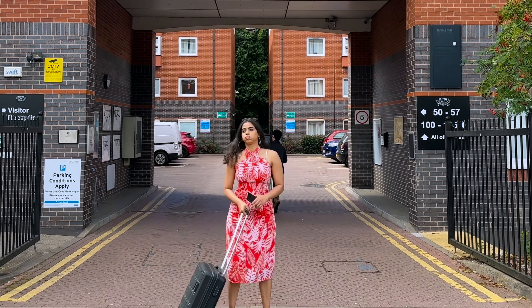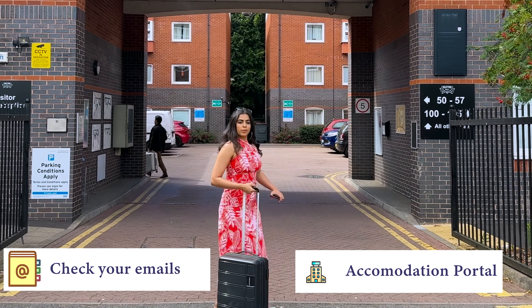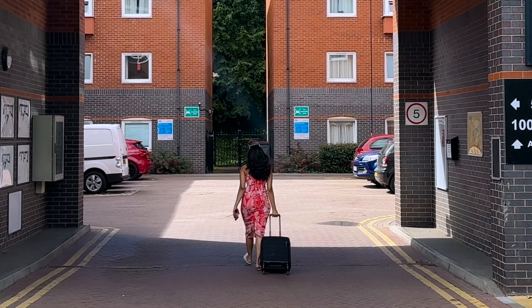Are you moving into accommodation? Be sure to check your emails and log on to our accommodation portal as soon as you can. Alternatively, if you are looking for private accommodation, our very own community living team can help you.